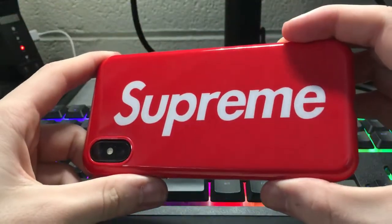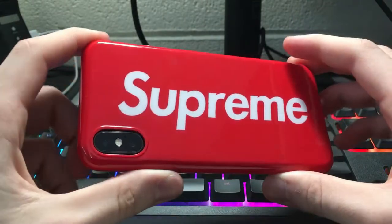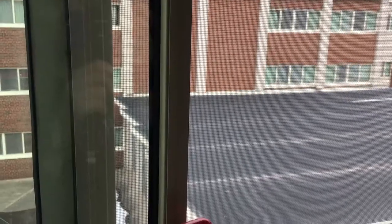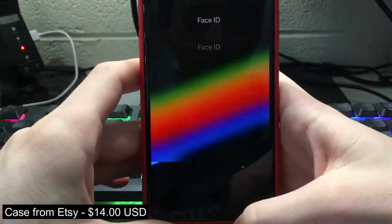But we have made our very own Product RED iPhone X, and this is it — oh, that's upside down — and this is it. I got this case off Etsy like a week ago. I just think it's really funny. Got some fingerprints on it already.